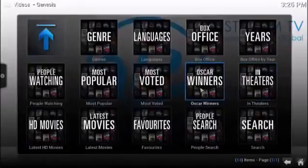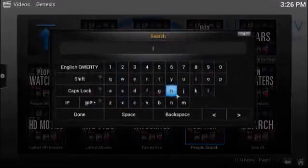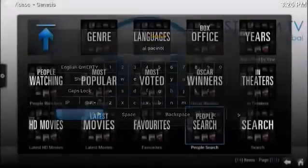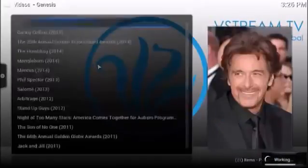In theaters, Oscar winners, most voted, popular — what people are watching, the latest movies. You can add a movie to your favorites so you can come back to it. You can do a people search or search by movie. Let's say you love Al Pacino — you simply type in Al Pacino and that's going to pull up all of the movies with Al Pacino that he's ever done.